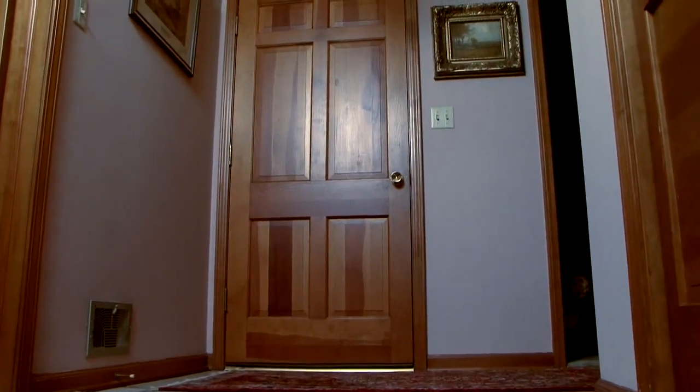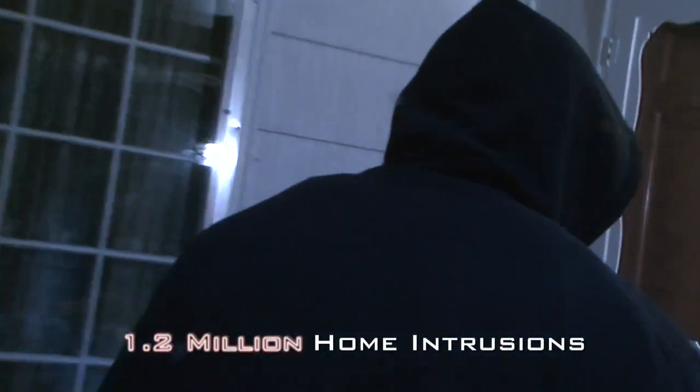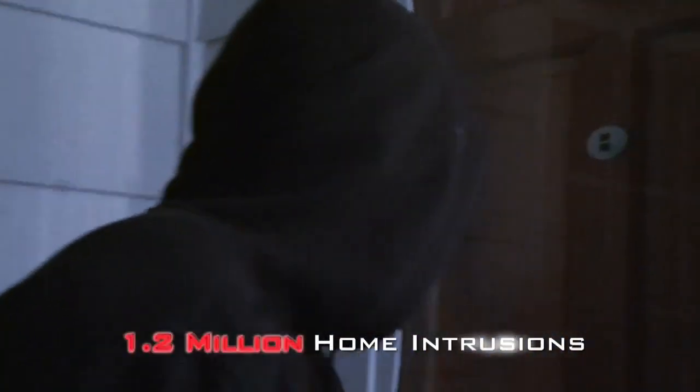Do you feel nervous when the doorbell rings? Are you not expecting guests and someone is standing at your door? Well, you're not alone. More than 1.2 million home intrusions started at the front door last year.